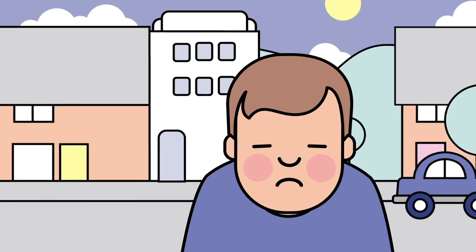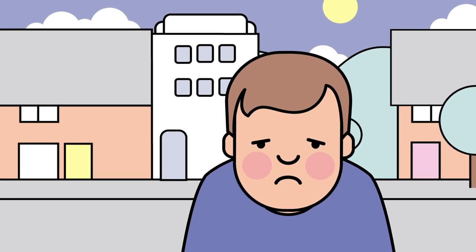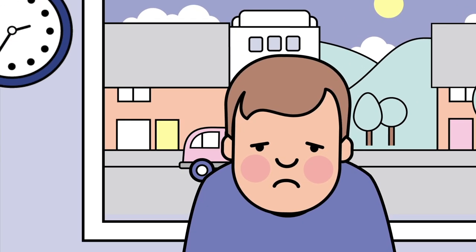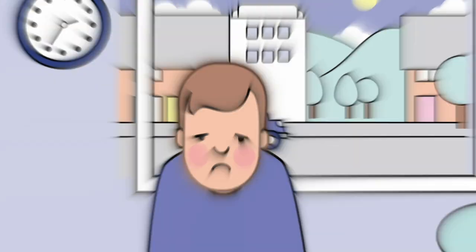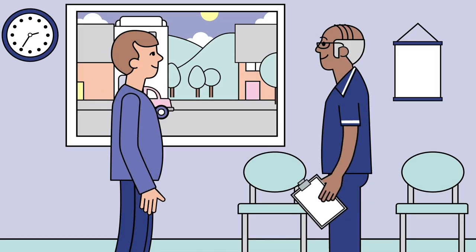Urinary incontinence can be a common and distressing problem that has a profound impact on the quality of a patient's life. So it's important that incontinence products offer patients comfort and security, but also that they're cost-effective for healthcare professionals.